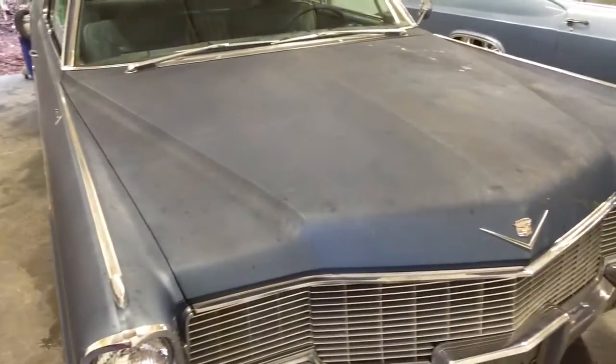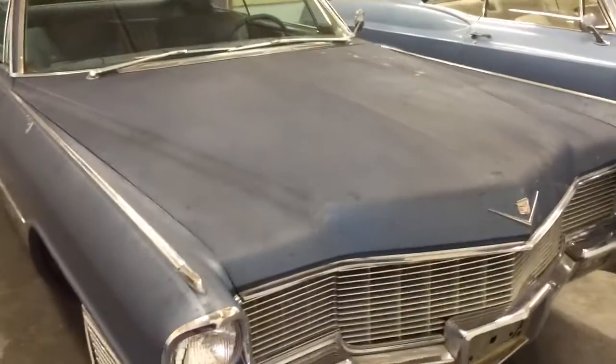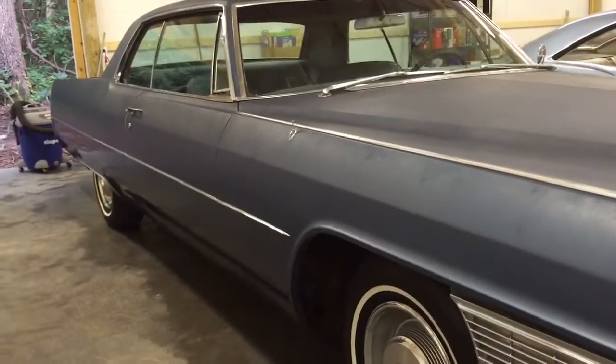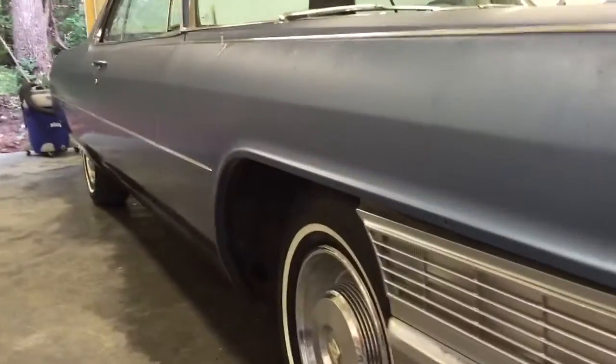As you can see the car has been painted a number of years ago. I'm guessing 20 some or maybe close to 30. If you look down the sides it is really, really straight and there's no rust in the car.